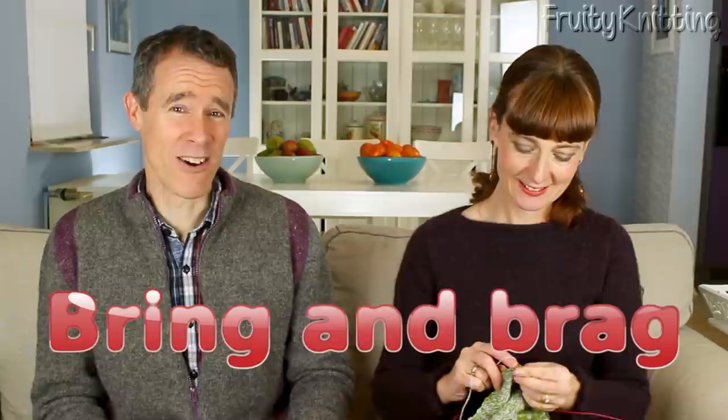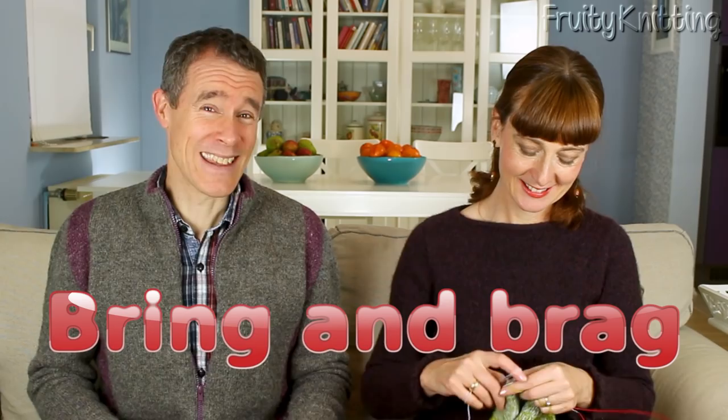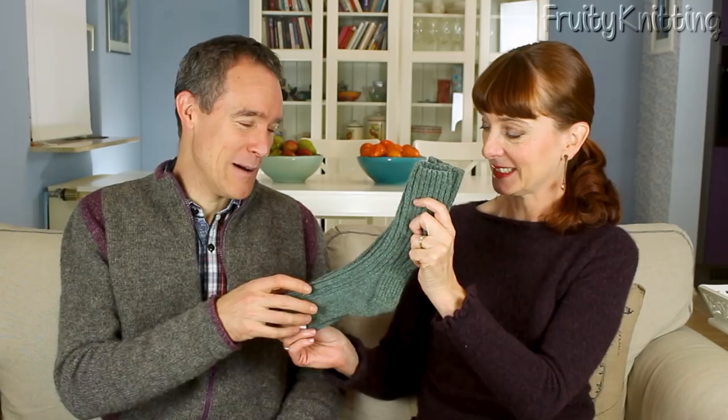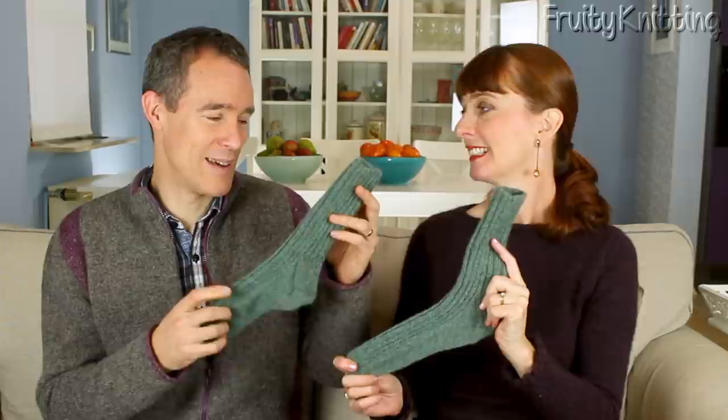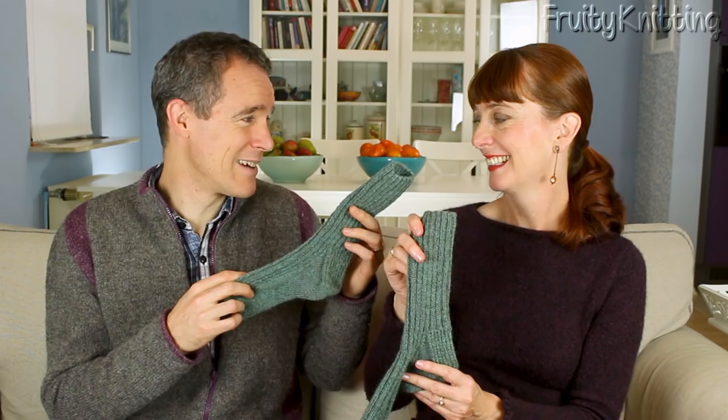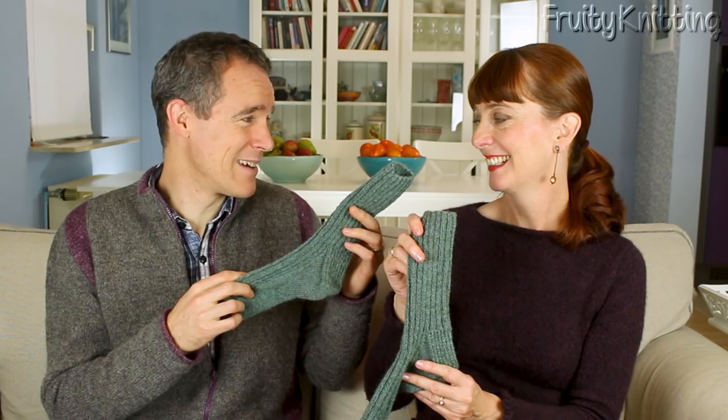Bring and Brag is the segment where they show off finished projects, though it doesn't feature often because they both do large projects. Andrew has finished his latest pair of socks for Andrea. They're made from Blacky Yarns mohair blend sock yarn — mohair and Manx — with a two-by-two rib on the leg and top of foot, heel flap and gusset, nicely tightly knitted. They're green and warm, just as Andrea likes, and she's declared this her go-to sock yarn.